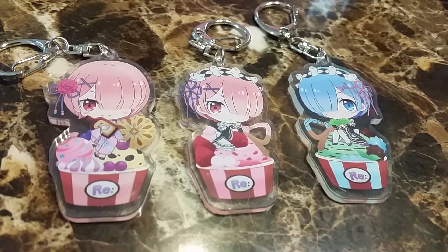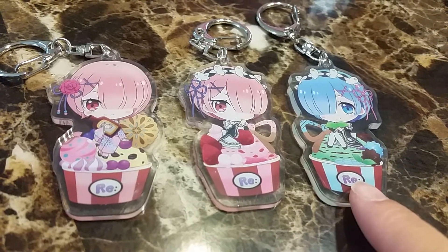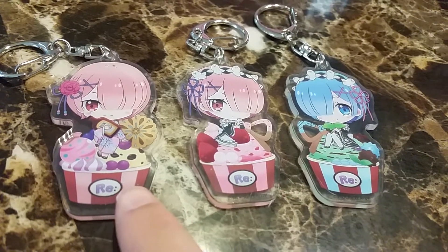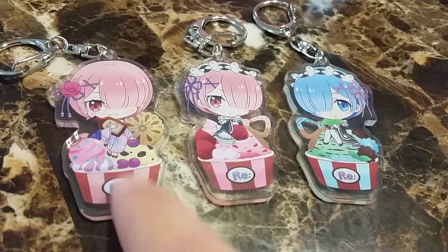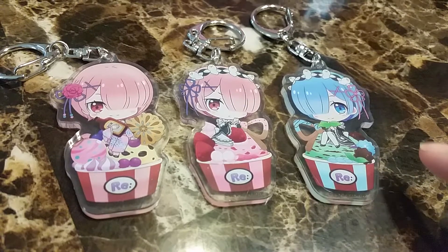Here are Ram and Rahem. The ones inside the box — this one looks like a mint chocolate ice cream, this one looks like a strawberry ice cream. I'm not sure what ice cream this is, but she's in a yukata and they're in their maid uniform.